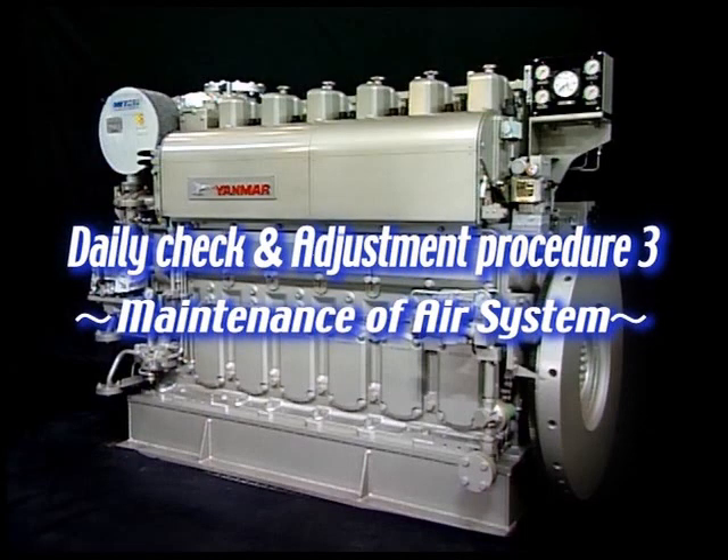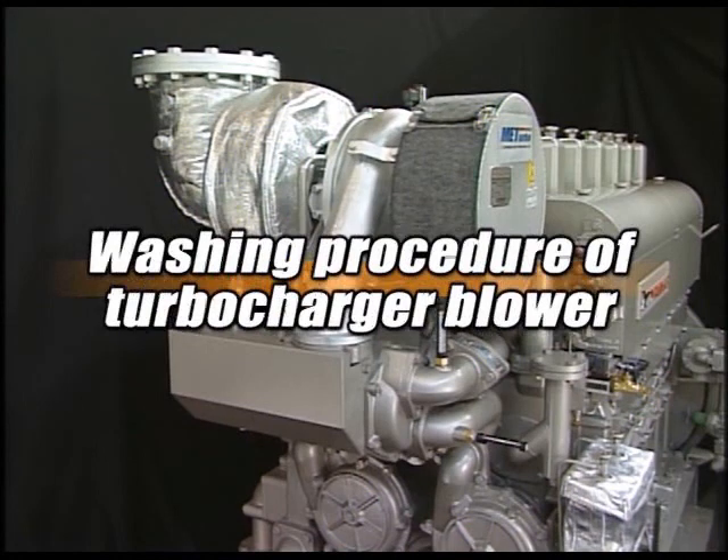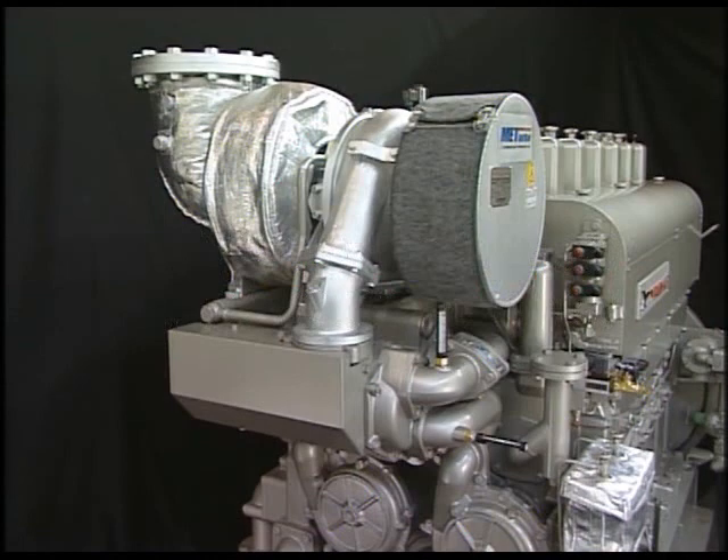In order to maintain good engine performance, it is important to maintain proper boost condition combined with other elements. Here, I will explain the daily maintenance of the turbocharger, which is the most important component in the air system.